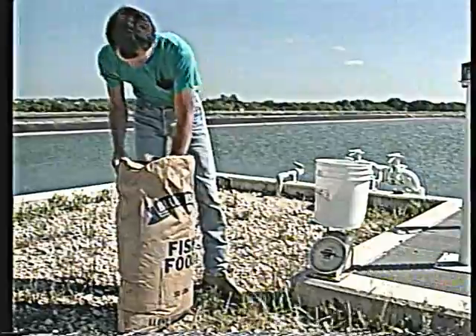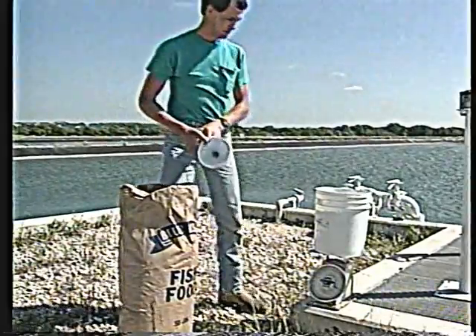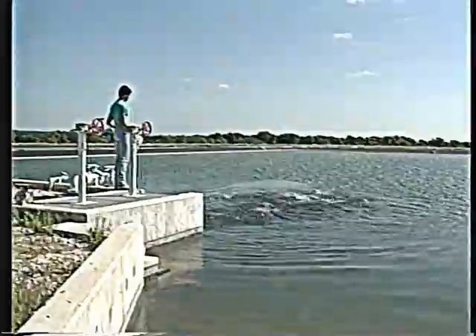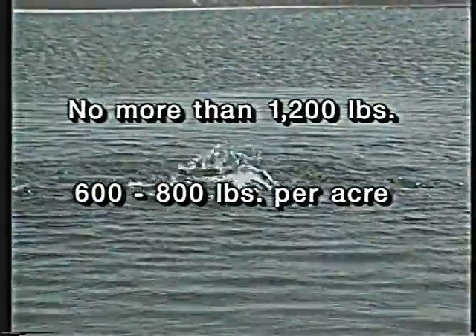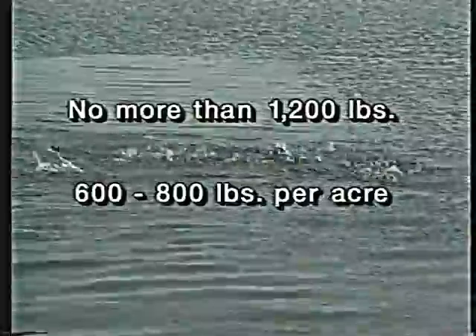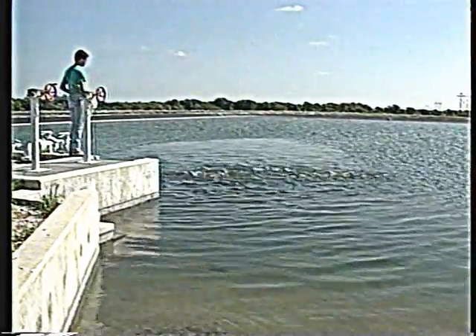Broodfish management is a year-round job. Provide your fish with adequate nutrition and good water quality throughout the year, not just during the spawning season. Underfeeding or overstocking to reduce production costs will probably result in fewer and smaller eggs. Do not stock more than 1,200 pounds of broodfish per acre at any time, regardless of their size. Producers often stock 600 to 800 pounds per acre to allow for growth and provide a margin of safety in case of water quality problems. It is best to divide brooders among two or more ponds so that some eggs will be produced even if disease or oxygen depletion strikes.